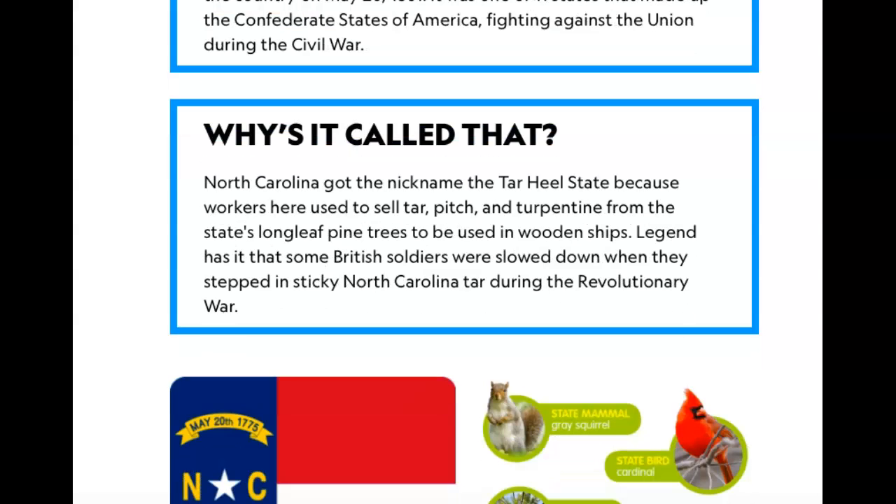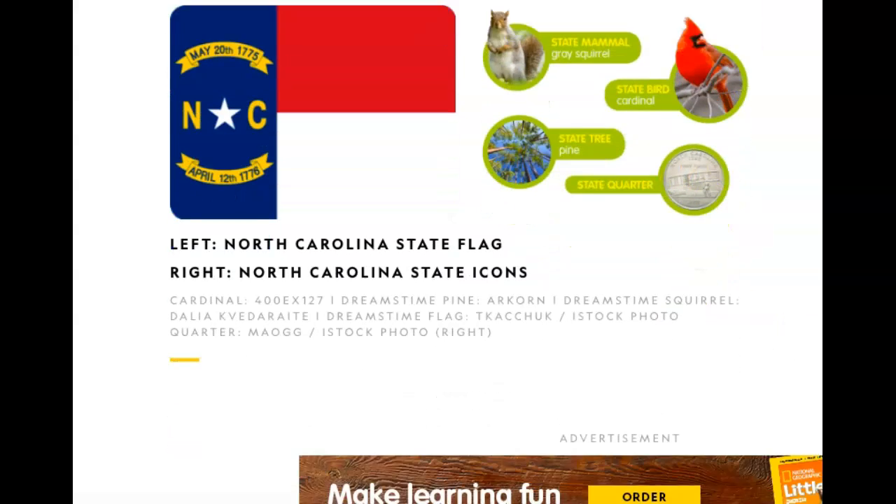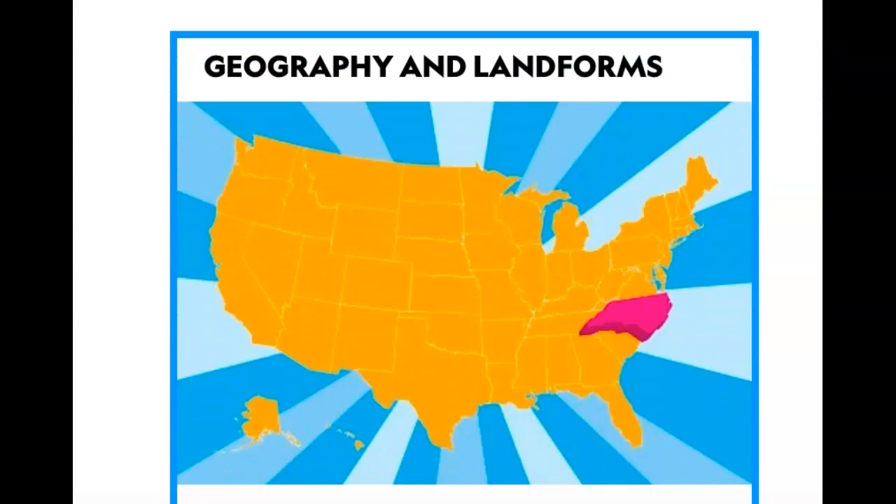On the left we have the North Carolina state flag and on the right we have the state icons. The state mammal is a gray squirrel, the state bird is a cardinal, the state tree is a pine tree, and the state quarter has an airplane on it and says 'First Flight.'